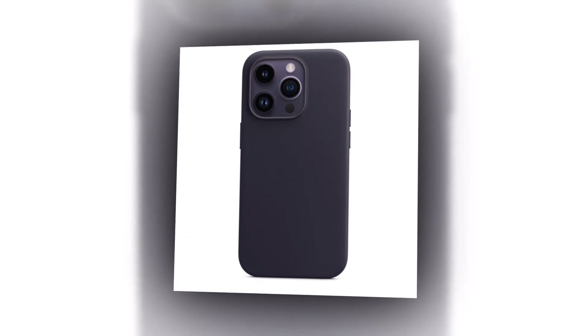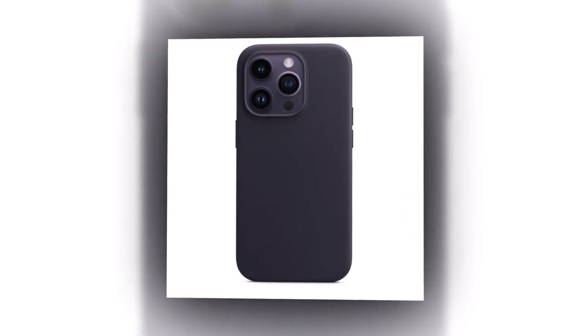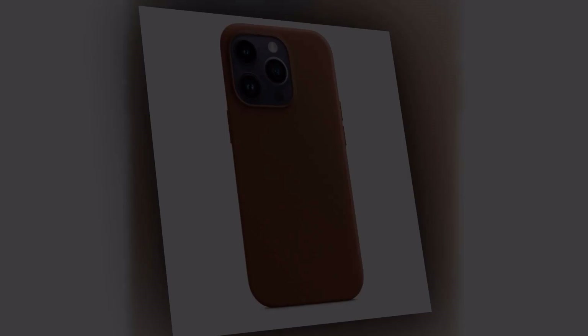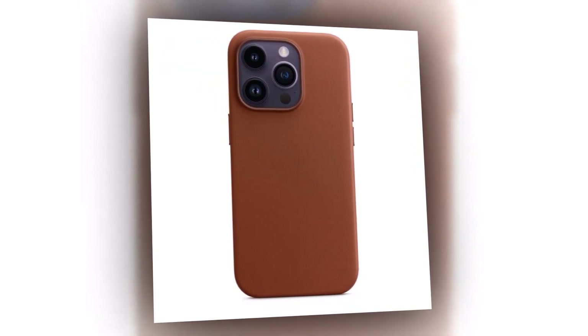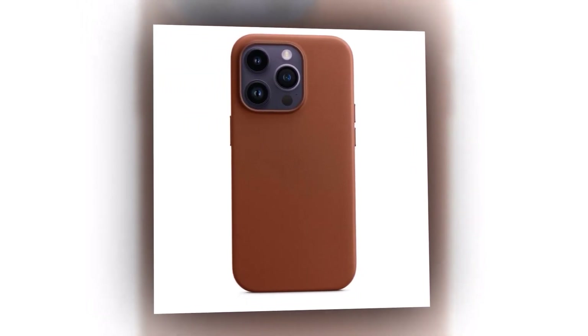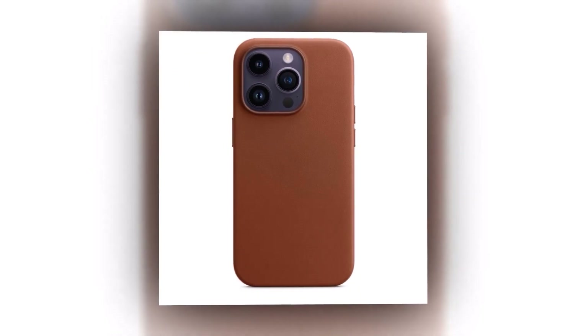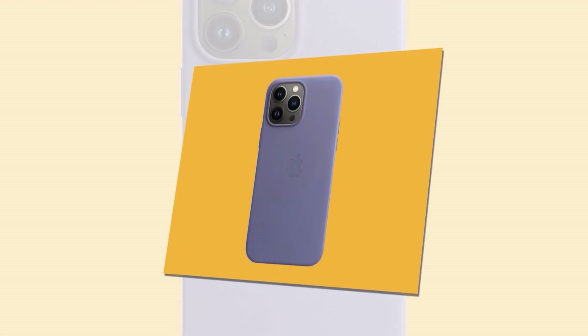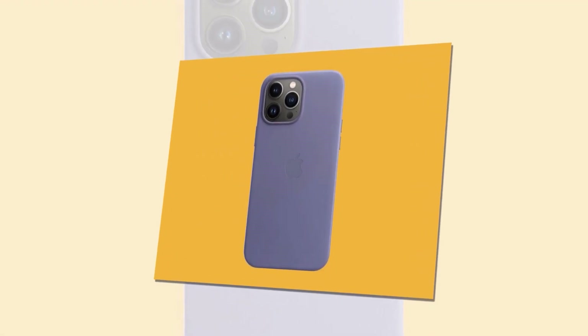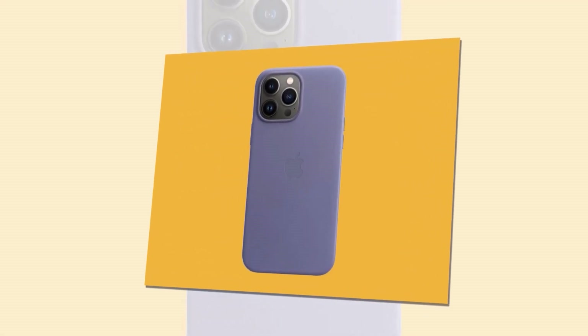Say goodbye to messy cables. With our MagSafe leather magnetic case, you can effortlessly charge your iPhone 14 wirelessly. Simply place it on any compatible charging pad and let the magic happen. Crafted from high-quality leather, our case not only offers superior protection but also exudes elegance and sophistication. The soft and luxurious feel of the leather adds a touch of class to your iPhone 14.